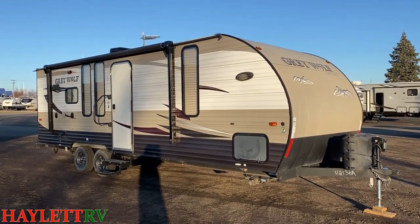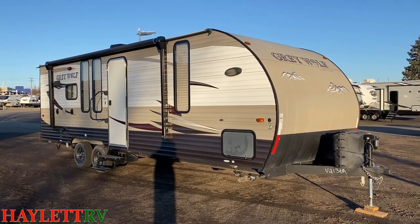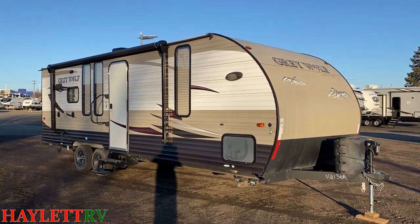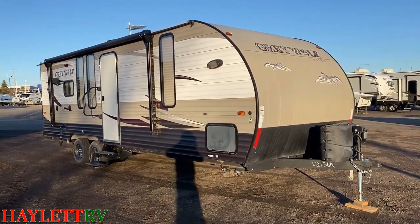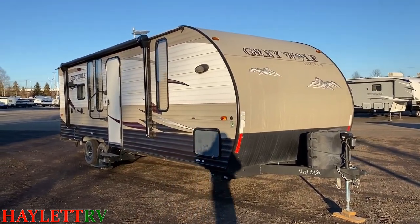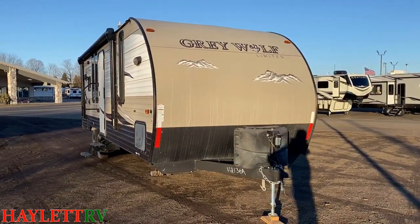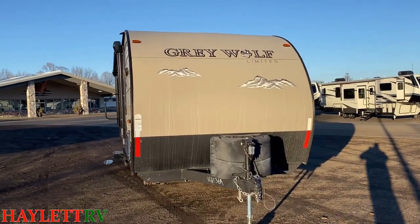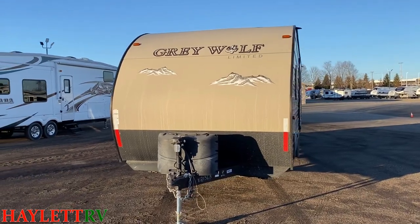Overall, I'm pretty happy with the exterior look of this thing. Although I did notice one thing — we've sold Cherokees and Grey Wolves here for so long. That is not the original baggage door, but it is a factory baggage door. I don't know if maybe it got damaged and somebody found a like-size replacement. Sometimes you'll see a vehicle with a different color quarter panel or hood or something like that.